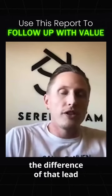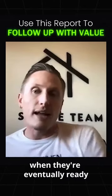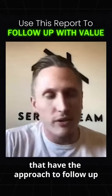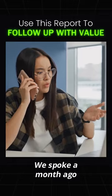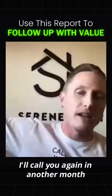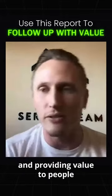Those little touches are the difference of that lead choosing to work with you when they're eventually ready. You're going to beat the agents that have the follow-up approach that goes, 'Hey, are you ready yet? We spoke a month ago, so now I'm calling you a month later — are you ready yet? No? I'll call you again in another month.' That's not how you're actually building rapport and providing value to people.